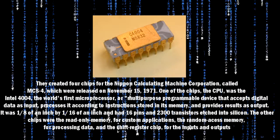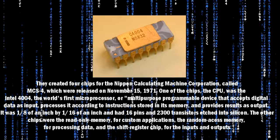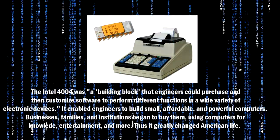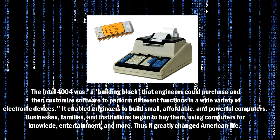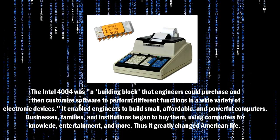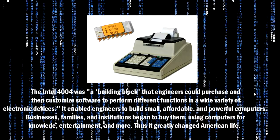The other chips were the read-only memory for custom applications, the random access memory for processing data, and the shift register chip for the inputs and outputs. The Intel 4004 was a building block that engineers could purchase and then customize software to perform different functions in a wide variety of electronic devices. It enabled engineers to build small, affordable, and powerful computers.